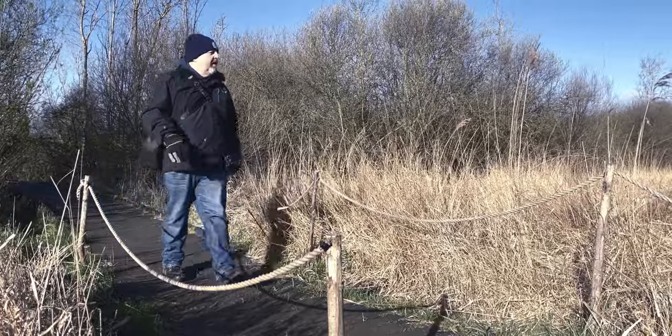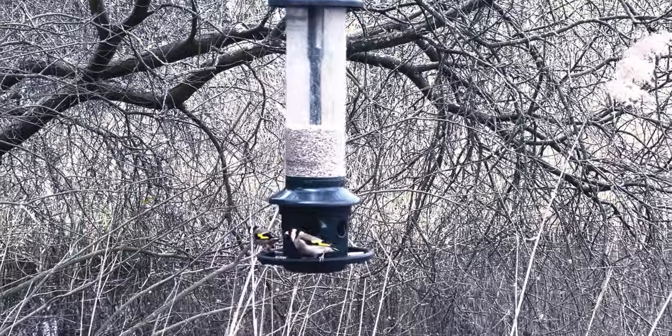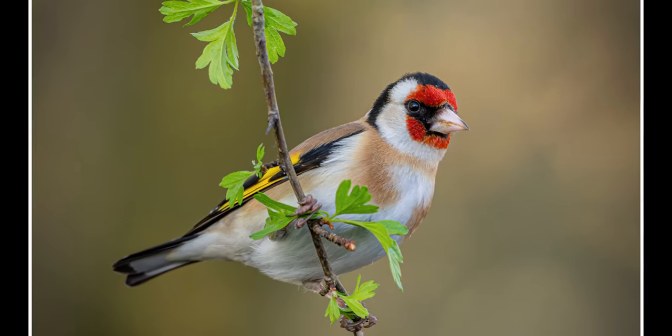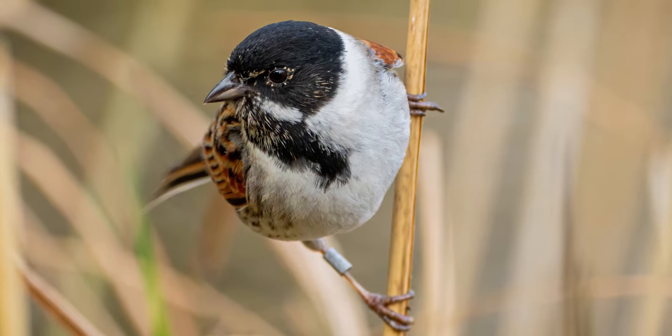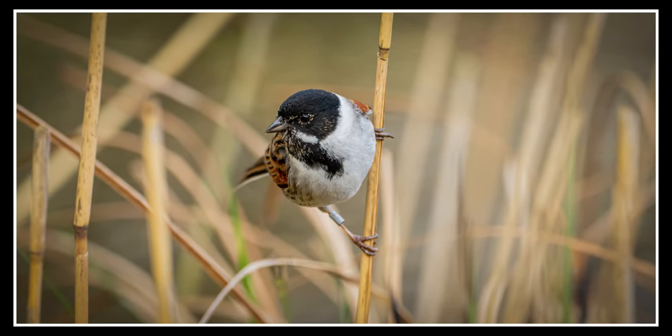That was a very enjoyable few hours pottering around Wickham Fen. I spent most of it in that original hide, actually. I had a nice little wander around the boardwalk but didn't really see anything that took my eye. I think there are a lot more hides, but off the boardwalk was very boggy and squelchy. I get the feeling you might be able to access some of them on the other side of the river, but that's for another day.